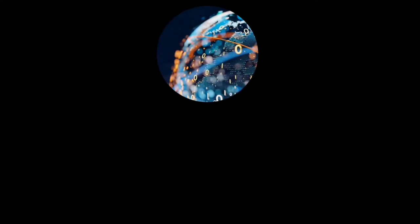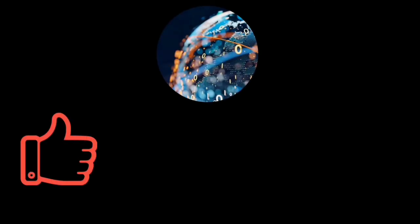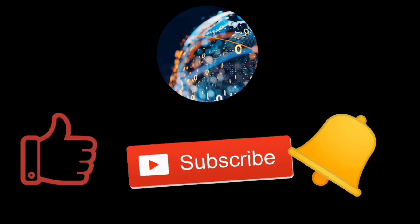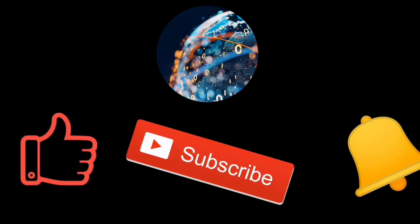I hope you enjoyed this video. Don't forget to like and subscribe and ring the bell to be informed of our next videos. Until the next video, bye bye!